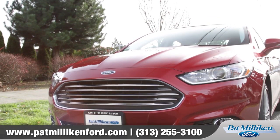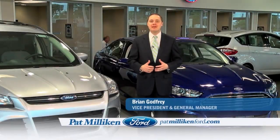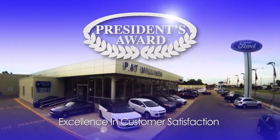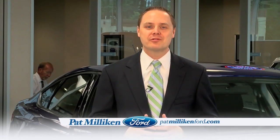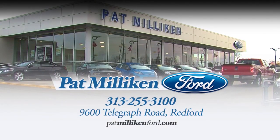So come down and see us and check out the 2013 Ford Fusion. At Pat Millican Ford, our people make the difference, and their commitment to our customers is the reason we've won Ford's President's Award for Excellence in Customer Satisfaction for 15 years in a row. Shop for your next vehicle at Michigan's leader in customer satisfaction, Pat Millican Ford, on Telegraph Road, south of I-96.